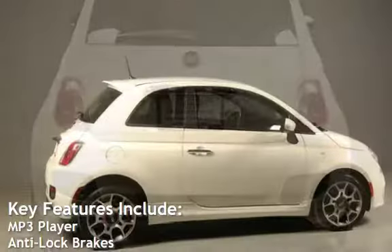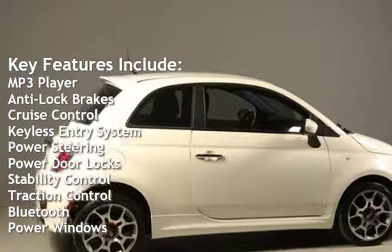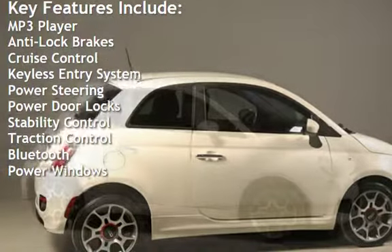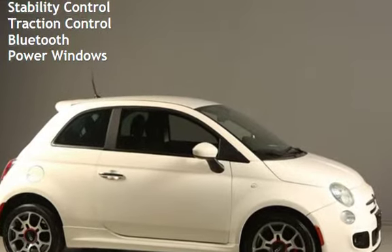Key features include: MP3 player, anti-lock brakes, cruise control, keyless entry, power steering, power door locks, stability control, traction control, Bluetooth, and power windows.